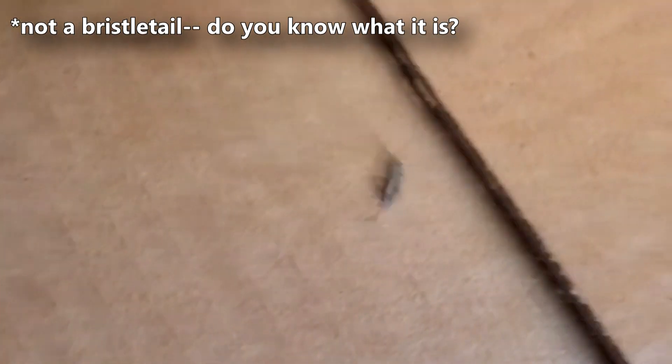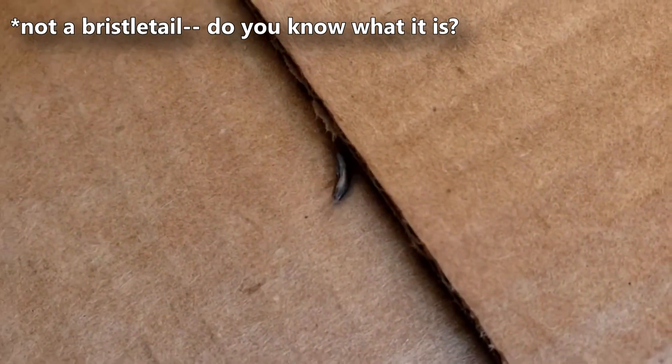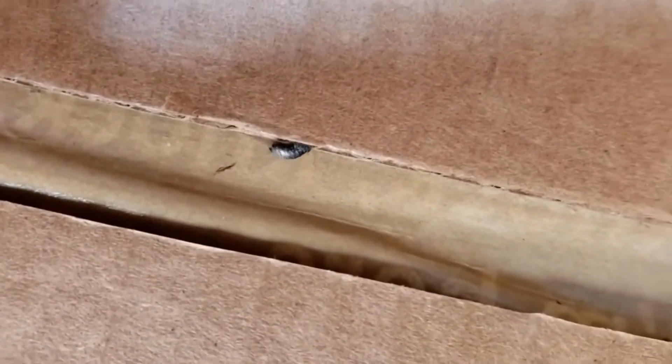There are two main families of bristletails alive today. Between these two families, there are more than 500 bristletail species, and about 150 of these species are rock bristletails.